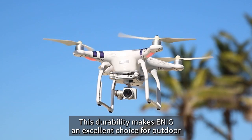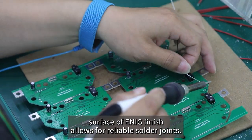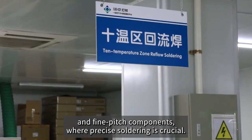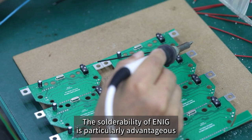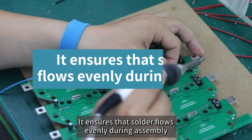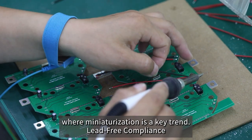This durability makes ENIG an excellent choice for outdoor electronics, automotive applications, and products intended for long-term use. Regarding solderability, the smooth and flat surface of ENIG allows for reliable solder joints. It is ideal for surface-mount technology (SMT) and fine-pitch components where precise soldering is crucial. This finish's solderability remains consistent even after multiple reflow soldering processes, ensuring solder flows evenly and preventing defects like solder bridges or incomplete joints — essential for modern miniaturized electronics.